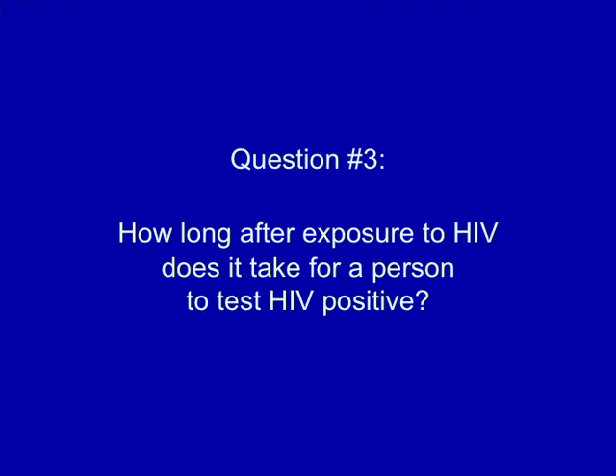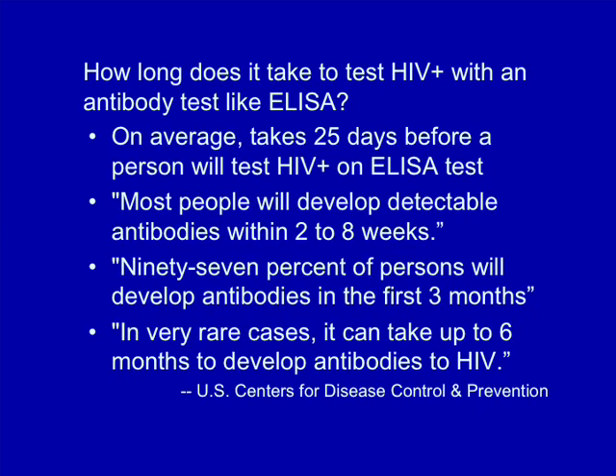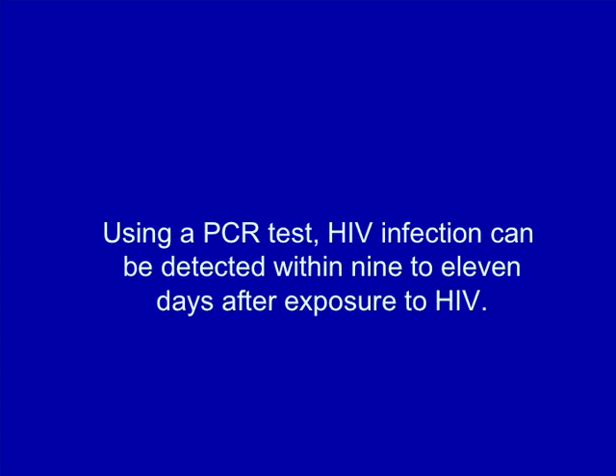How long after exposure to HIV does it take for a person to test HIV positive? According to the U.S. Centers for Disease Control and Prevention, on average it takes 25 days for a person to develop antibodies to HIV that are detectable using the ELISA test. Most people will develop detectable antibodies within 2 to 8 weeks. 97% of persons will develop antibodies in the first 3 months following the time of their infection. In very rare cases, it can take up to 6 months to develop antibodies to HIV. Using a PCR test, HIV infection can be detected within 9 to 11 days after exposure.